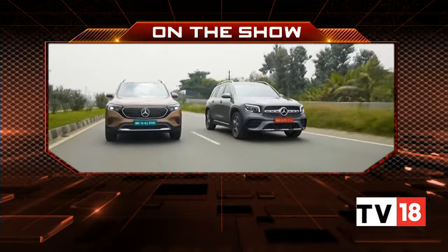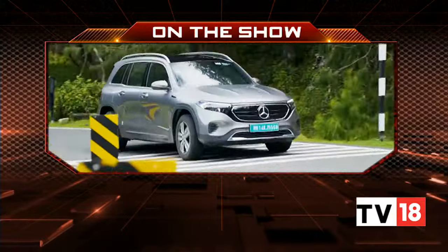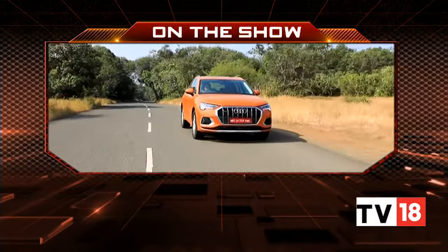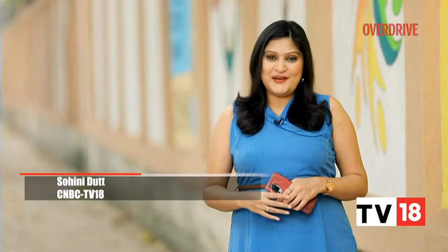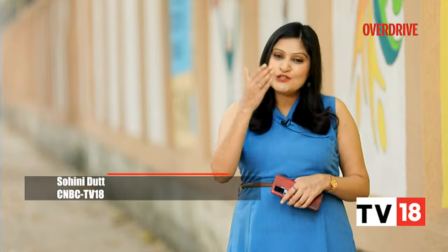On Overdrive today, we drive the India-spec Mercedes-Benz GLB and the EQB. We also tell you what's changed in the Audi Q3. Hello and welcome to Overdrive, I'm Soni Dutt. Mercedes-Benz has just launched a GLB and EQB in India, and we take a drive in both of these SUVs to tell you just what differentiates them from each other.